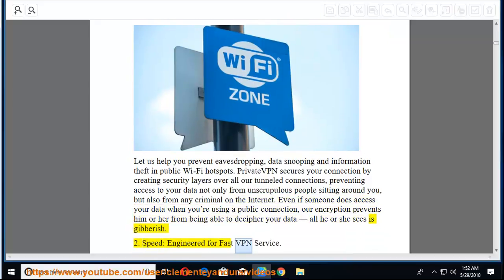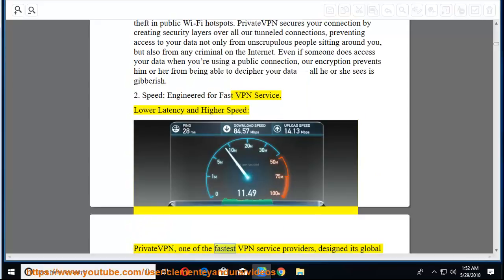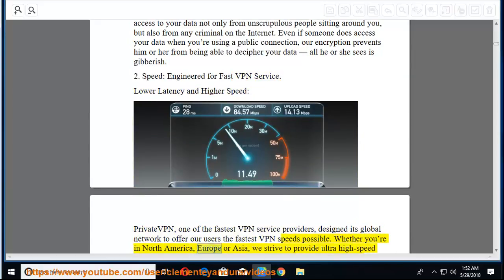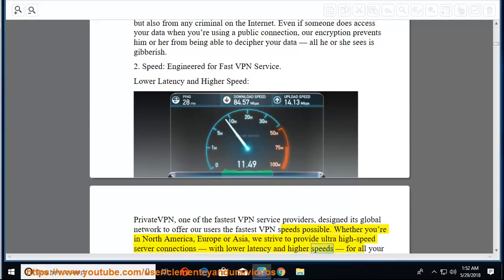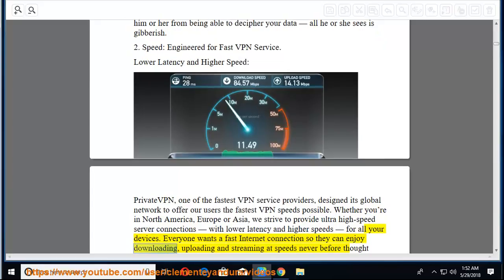Second, speed — engineered for fast VPN service with lower latency and higher speed. PrivateVPN, one of the fastest VPN service providers, designed its global network to offer users the fastest VPN speeds possible. Whether in North America, Europe, or Asia, they strive to provide ultra-high-speed server connections with lower latency and higher speeds for all your devices. Everyone wants a fast internet connection to enjoy downloading, uploading, and streaming at speeds never before thought possible.